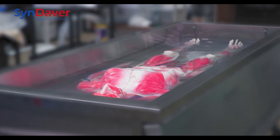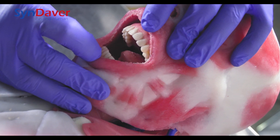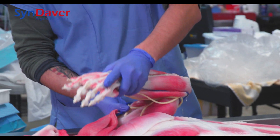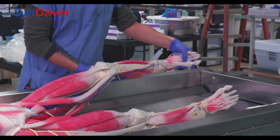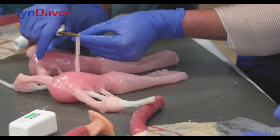Syndavers are designed to mimic the living tissues of the human body in shape, form, function, and range of motion. Each tissue is made of a proprietary blend of water, salts, and fibers, just like the real thing.